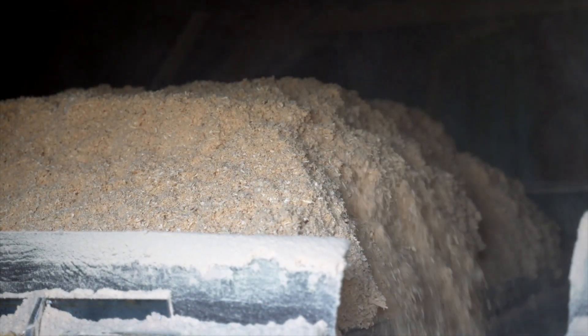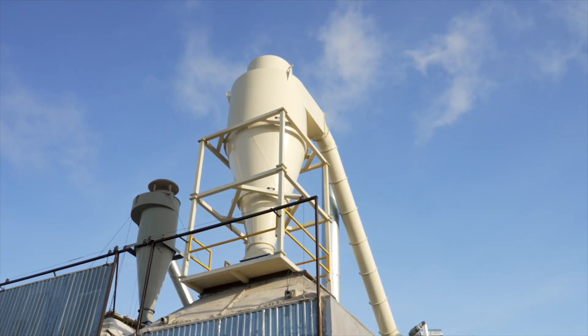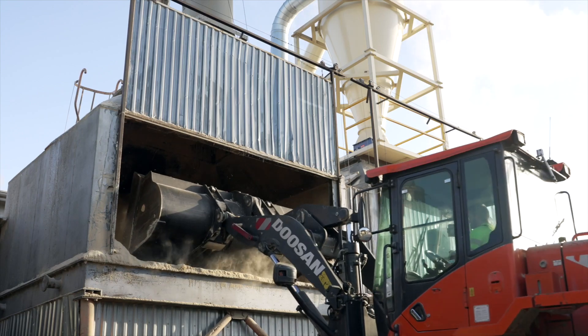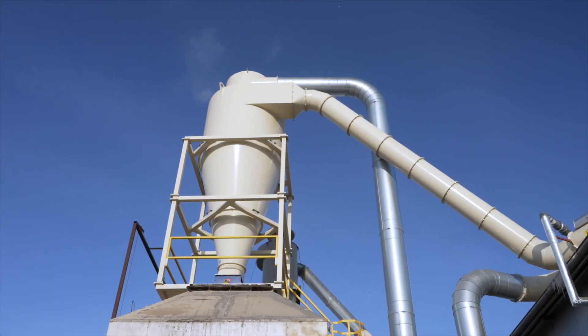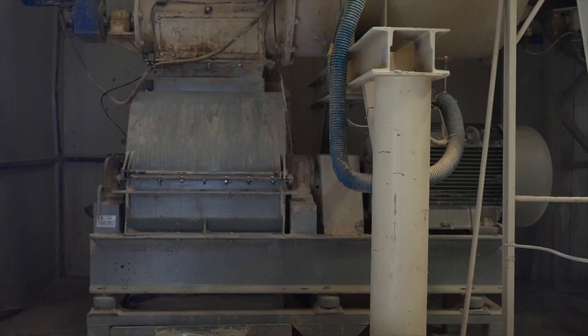From the dryer, the sawdust is transferred through a pneumatic conveyor to the production line hopper, into which dry material collected from the warehouse is also fed. The sawdust from the warehouse and the dryer together with the disintegrated chips are combined in the mixer, and then they achieve the required size, i.e. fraction, in the main mill.